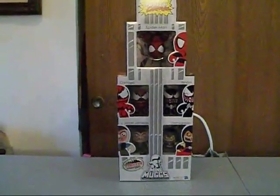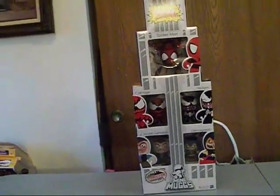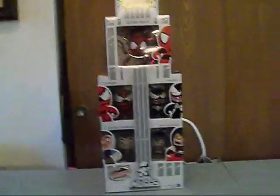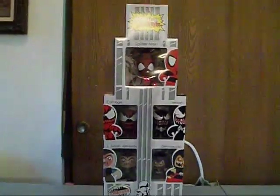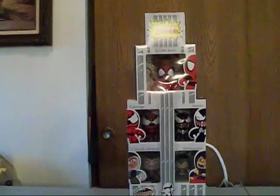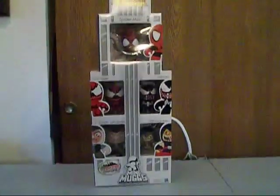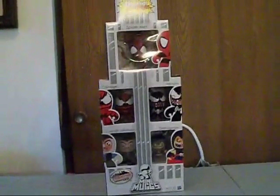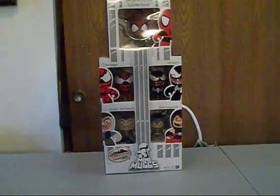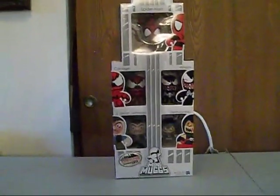This is going to be the video review for the New York Comic Con 2011 exclusive mini mugs five pack set, Maximum Carnage. This has to be one of the most awesome mini mug sets that I have ever seen. A lot of the work that makes you want to buy this set is the packaging. The packaging is just so amazing and so tastefully done.